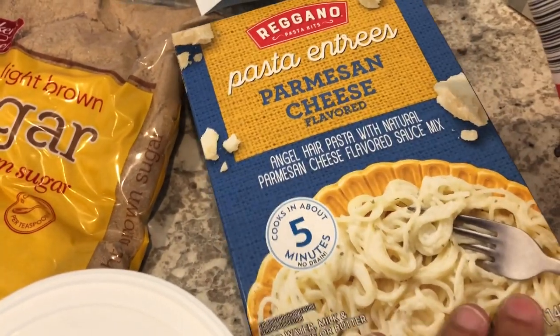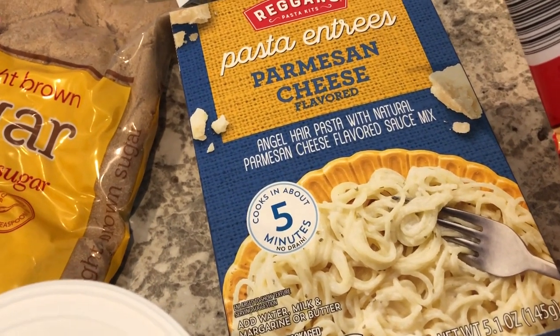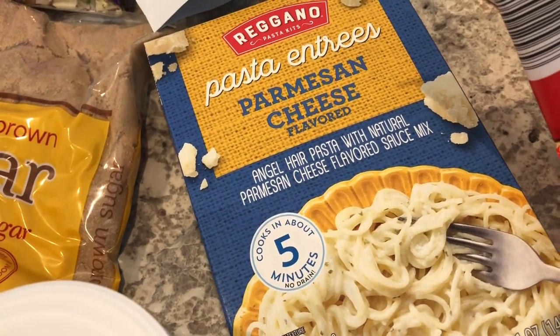I wanted to give this a try — it's a Parmesan cheese pasta entree, supposed to be ready in five minutes. I can't remember if I've had that flavor before.